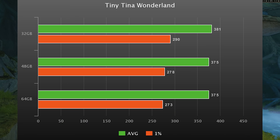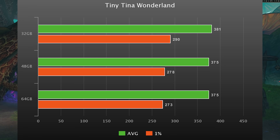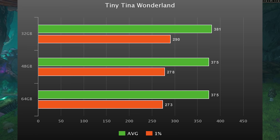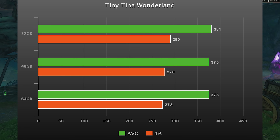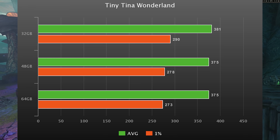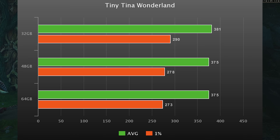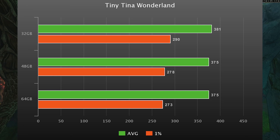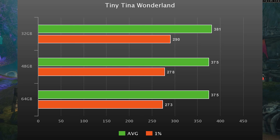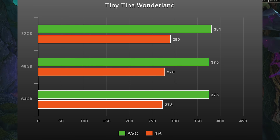Tiny Tina's Wonderland also scaled very well with the single rank kit — a 6% lead over the 64 gig kit and a 4% lead over the 48 gig kit. But again, this is 1080p high settings with a 4090, and you're almost hitting 400 FPS in Tiny Tina. Why worry about memory speed and timings at that point? Put it up to 1440p or 4K and all three of these are going to perform exactly the same.